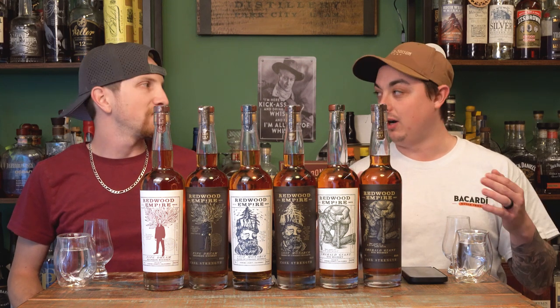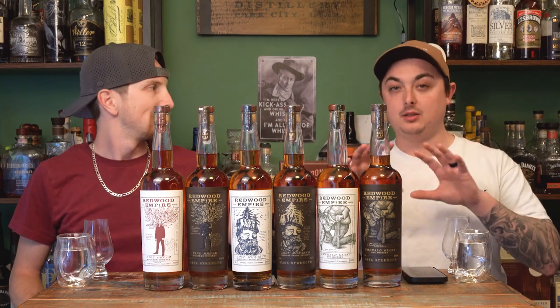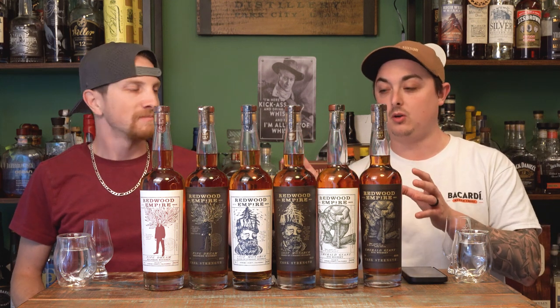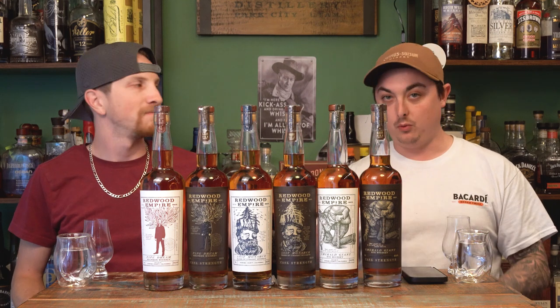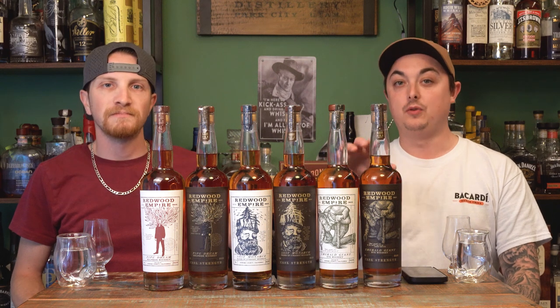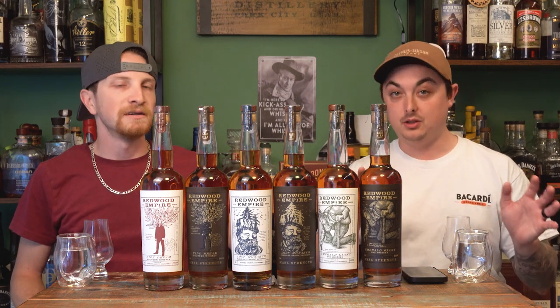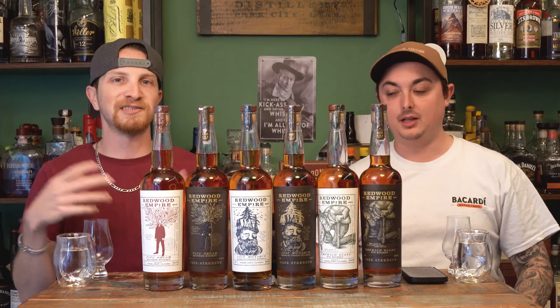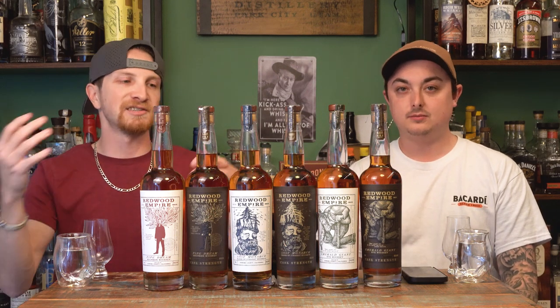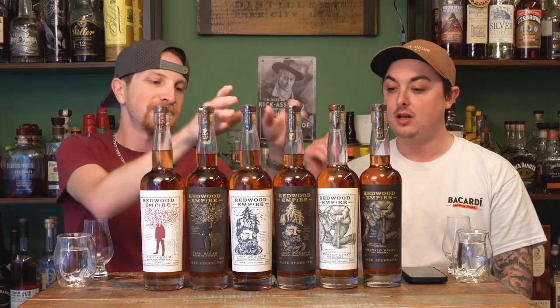These three cask strength additions are probably three of the most sought-after whiskeys on the market right now. To keep it simple, the core bourbons and rye go for $44.99 on the shelf. The cask strength editions — all three at different proofs — go for $75.99. That's New Jersey pricing; depending on allocations and what stores want to do, your price may vary.